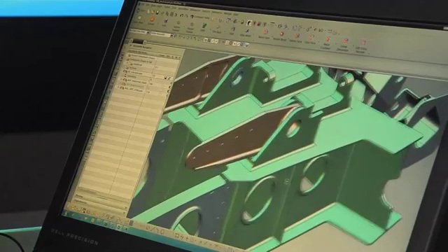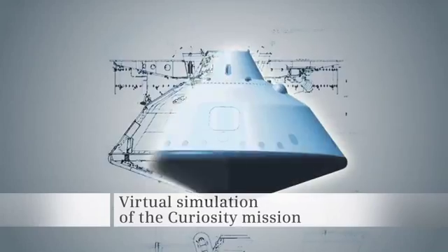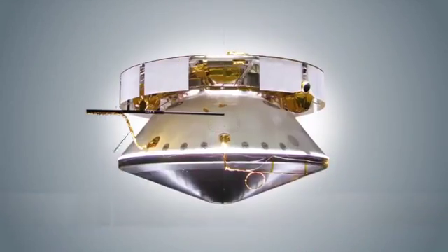Siemens PLM software gave the JPL engineering team confidence that their decisions through design, build, test, and validation would result in success.